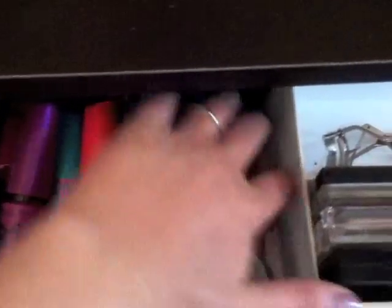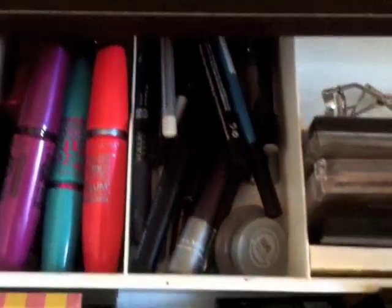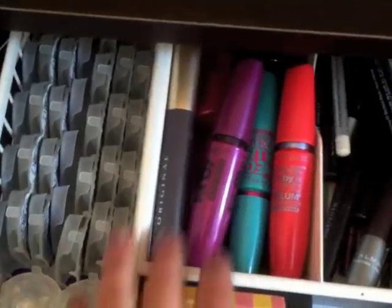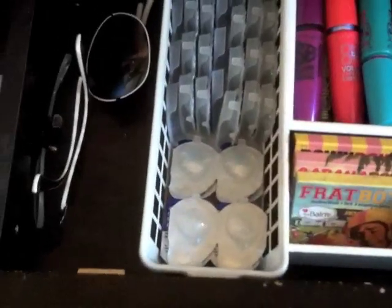Right here I have eyeliners — gel, pencil, liquid, whatever you want to call it, they're all in there. Then right here are all my mascaras — bunches and bunches of mascaras, mainly drugstore. There's like one from Urban Decay, one from the Balm, and the rest are all drugstore, I think.